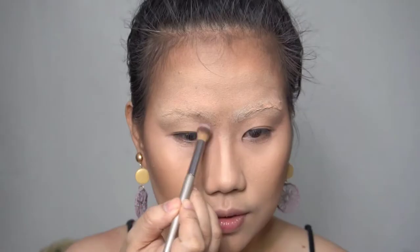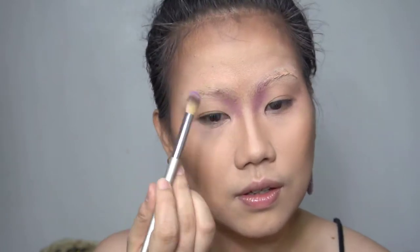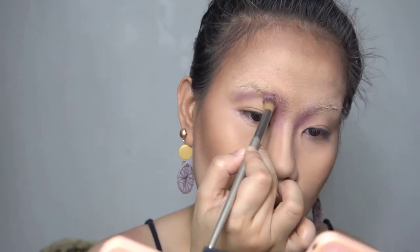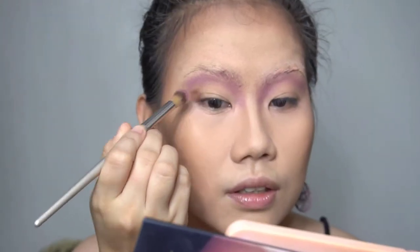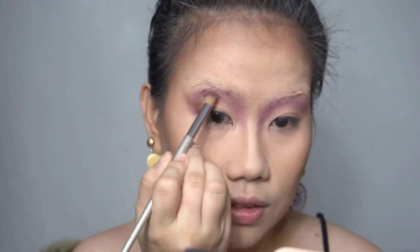For the eyes, I'm going to use the Huda Beauty Dusk Palette. I really love the violet shade here. I actually saw an inspiration on Instagram but in a different color, and I had a request from TikTok to create a violet-themed makeup — so here it is. The key to doing your eyeshadow is really blending, so take your time. Just blend, blend, blend.